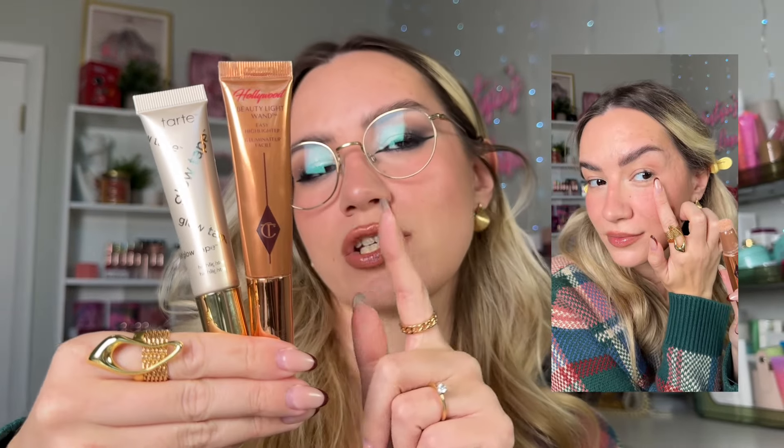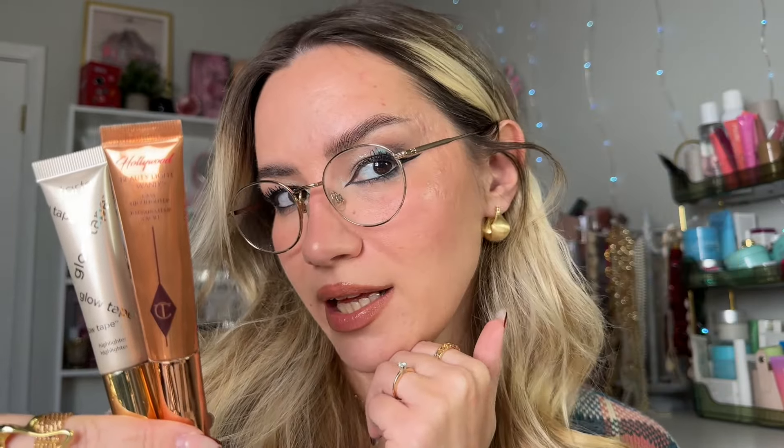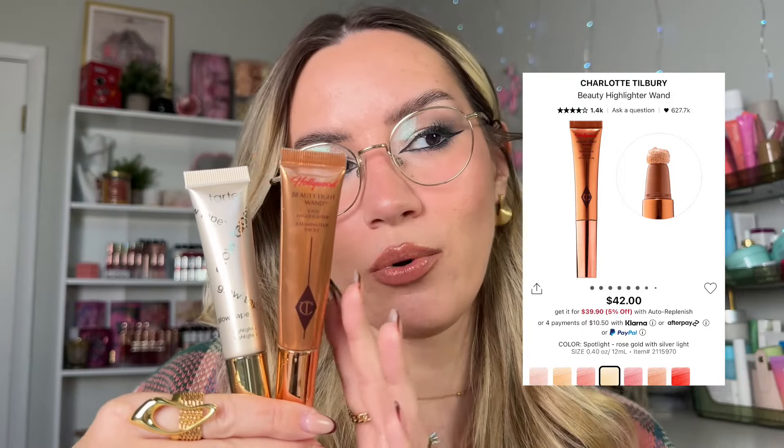Let's get to cream highlighters and then powder highlighters, then setting sprays. My favorite cream highlighters are all similarly amazing quality-wise. I've used the heck out of this Laura Mercier in shade Champagne Pink — absolutely love it. Then there's the Tarte and the classic Charlotte Tilbury Highlighter Wand — I just started using this and I'm wearing it today. Every time I wear it I get so many compliments on my skin, so Charlotte is definitely onto something.